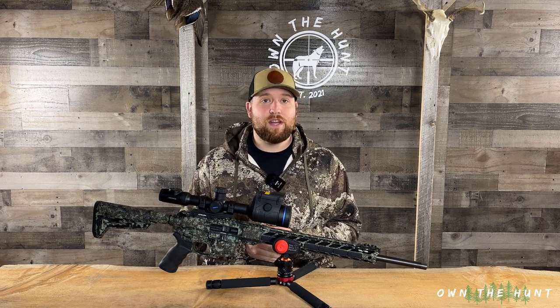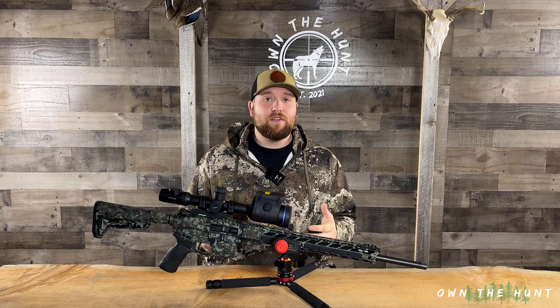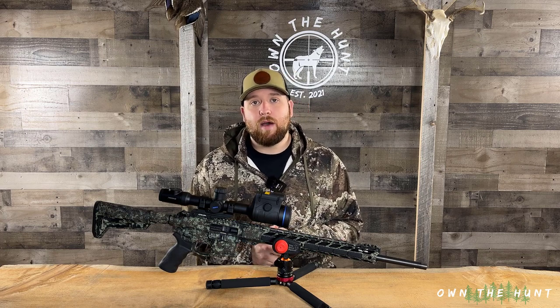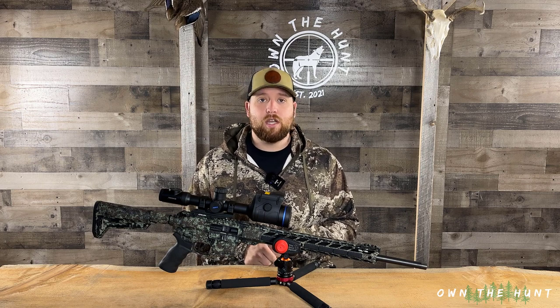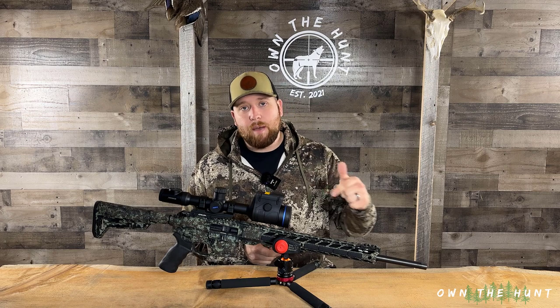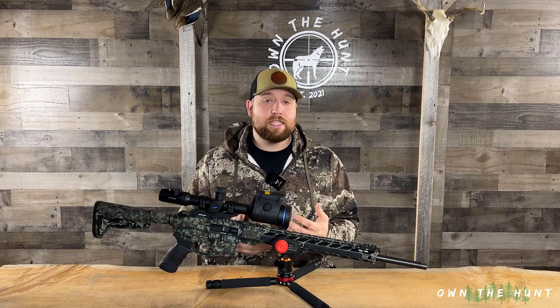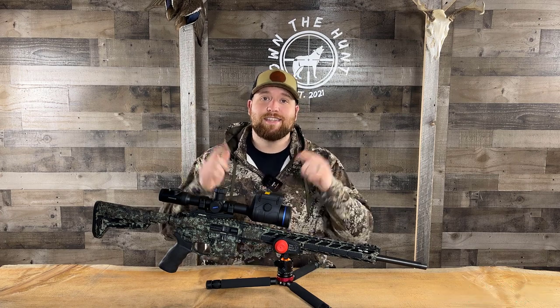That's going to be it for this video, guys. If you liked it, please consider hitting the like and subscribe button. If you have any questions, comments, or need help with something, please drop a comment below — I am more than happy to help. Drop any feedback down below; it means a lot to me to hear from you guys and get engagement from my community. So until next time on Own the Hunt, I'll see you later.